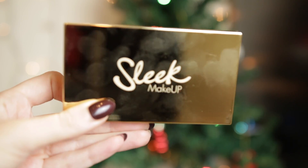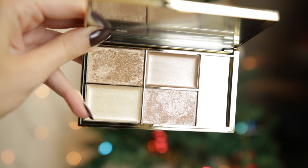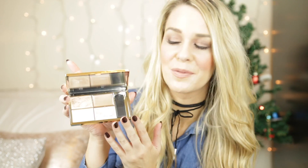For all you beauty lovers out there, I picked up this and I just think it will make such a lovely gift — and that is the Sleek Highlighting Palette in Cleopatra's Kiss. It's just the ultimate beautiful palette, gold, looks so pretty, and I love the packaging. Inside you get four highlighters. This was £10 and I think any beauty person out there would just love this gift.